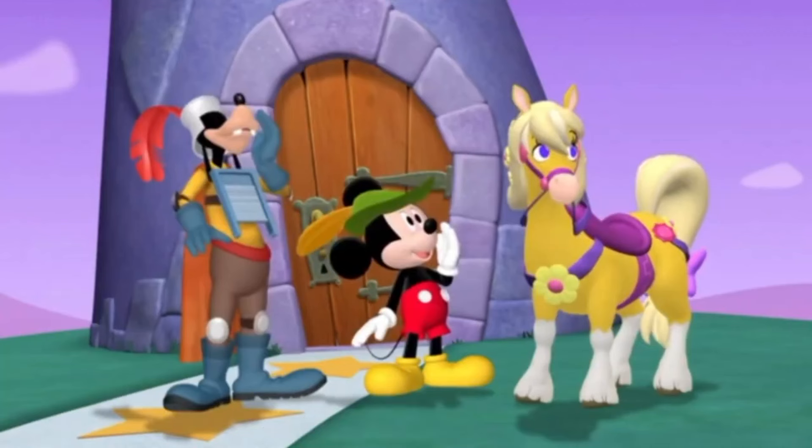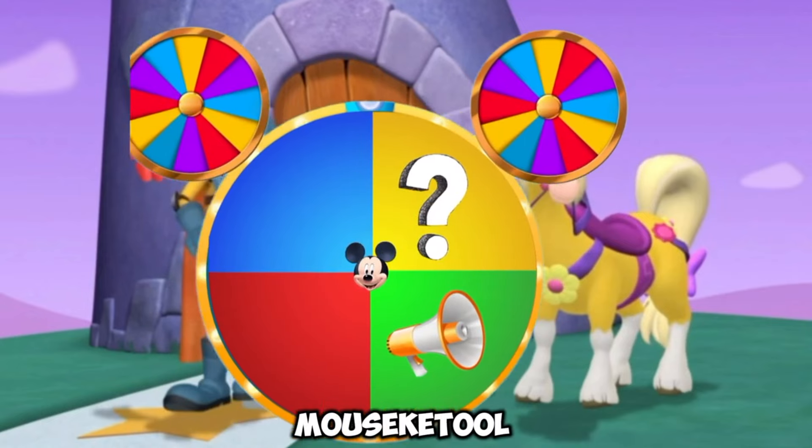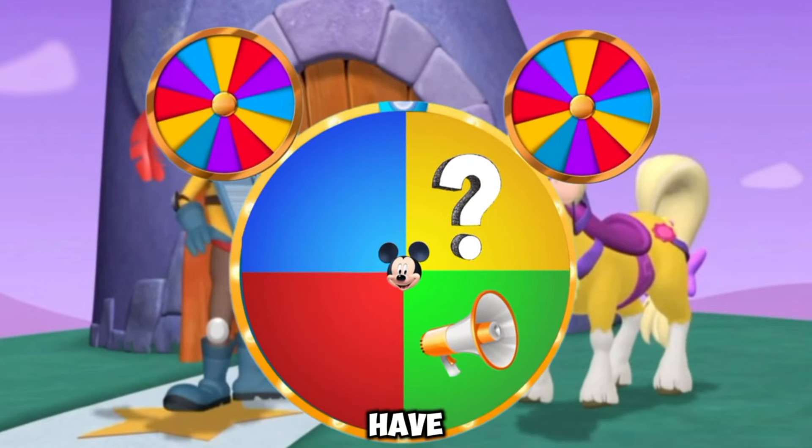So friends, now we have to go. We need something to open this lock and get Daisy Duck out of here. Let's use our mouse key tool. This time for the mystery mouse-ka-tools, everybody say mystery mouse-ka-tools. Let's see what we have inside the mystery. Today we have keys.